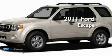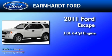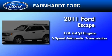This is a 2011 Ford Escape. It has a 3.0-liter six-cylinder engine and a six-speed automatic transmission.